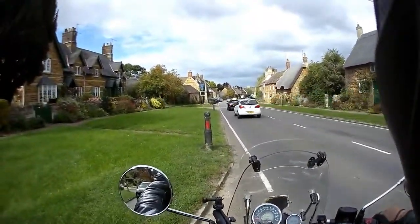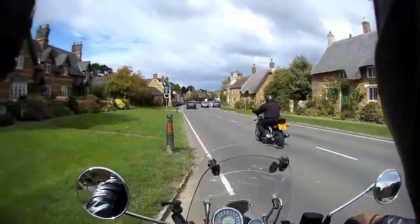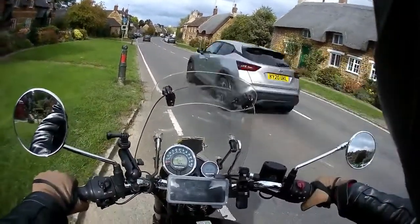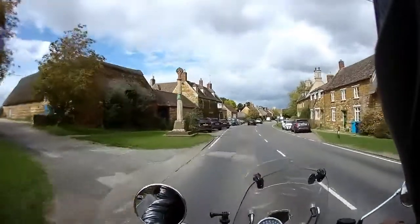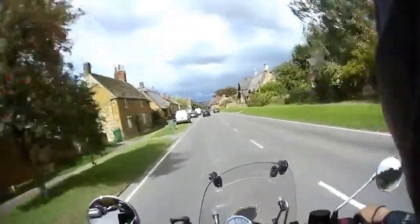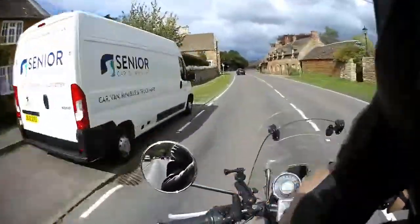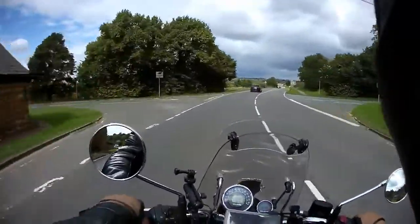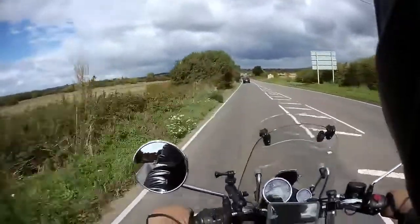No traffic before and when I pull over it all starts — that's just typical. Look at that cloud over there, does that look threatening or what? I'm going to get caught in it. Bear in mind I'm making my way to Oakham, and then I've got to make my way back again.